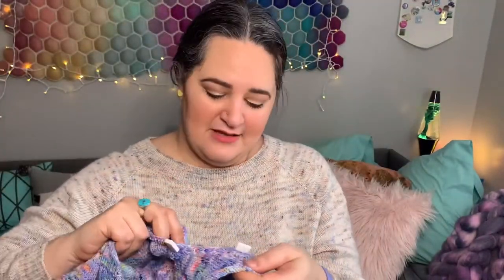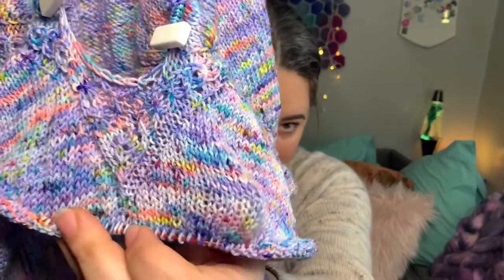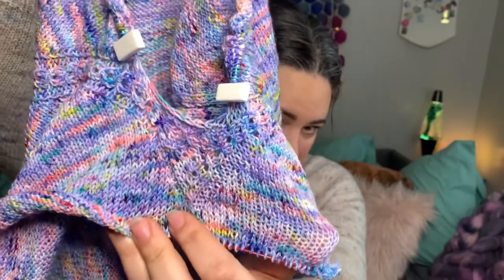It doesn't look like a huge amount of progress, but you gotta think about the fact that as I was increasing down these last few raglan increases, knitting and purling back and forth, I was working with 500 plus stitches at this point. So each row would take me a good 20-30 minutes to get through. There were a few nights where I could only do one or two rows before I was like, I'm over this. But I've been reaching for it pretty frequently since I separated for the sleeves.